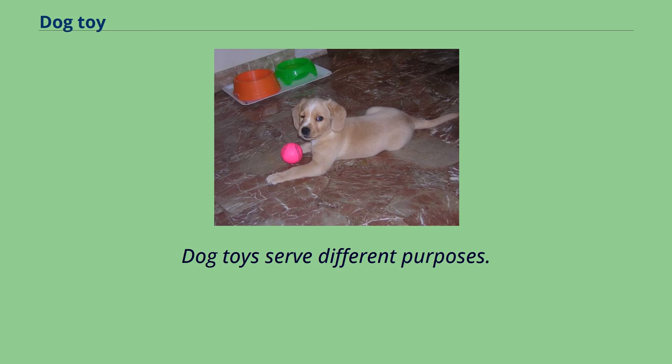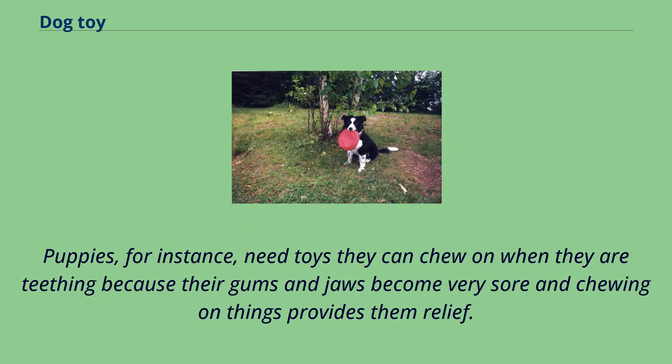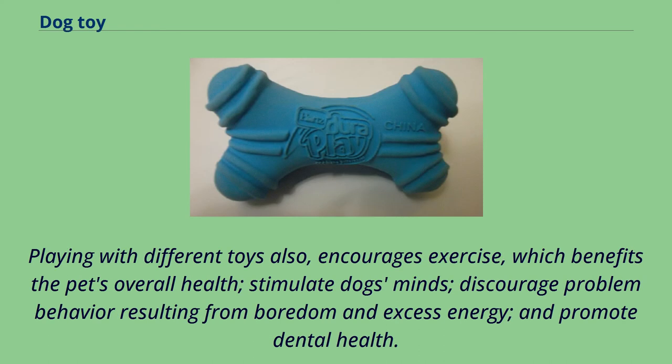Dog toys serve different purposes. Puppies, for instance, need toys they can chew on when they are teething because their gums and jaws become very sore, and chewing on things provides them relief. Playing with different toys also encourages exercise, which benefits the pet's overall health, stimulates dogs' minds, discourages problem behavior resulting from boredom and excess energy, and promotes dental health.